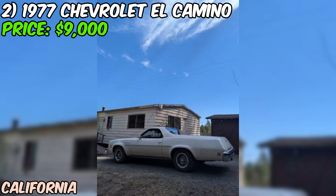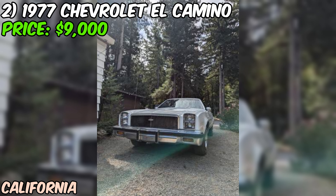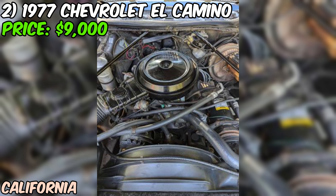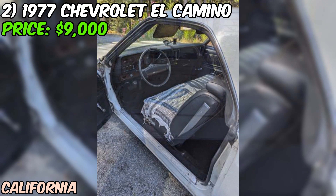We're checking out a real classic — a 1977 Chevrolet El Camino that's up for grabs at $9,000. This isn't just any El Camino; it's a two-owner vehicle with some interesting history. This beauty is packing the original 350 small-block V8, which was rebuilt about 35,000 miles ago. With only 77,000 original miles on the clock, this El Camino has plenty of life left in it. It's got disc brakes and LSD traction, making it a solid performer on the road.